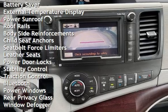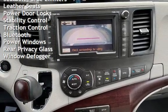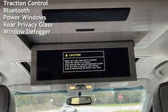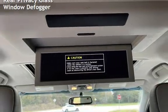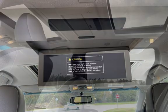Additional features include braking assist, cruise control, power steering, universal remote, battery saver, external temperature display, power sunroof, roof rails, body-side reinforcements, child seat anchors, and seat belt force limiters.